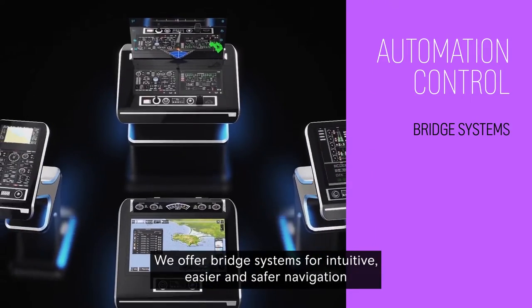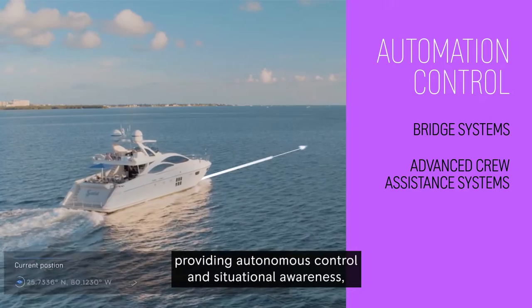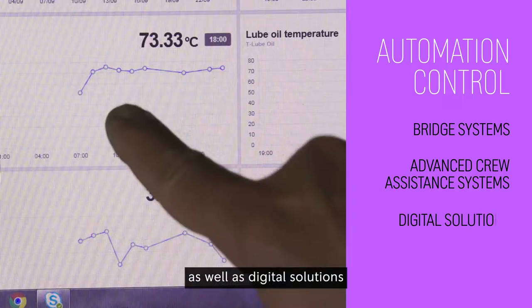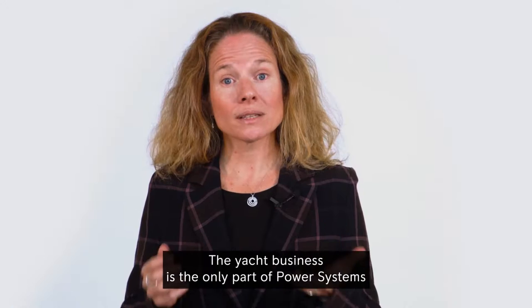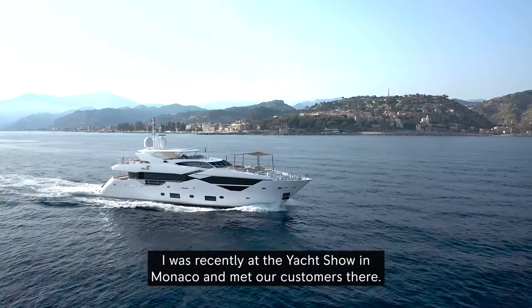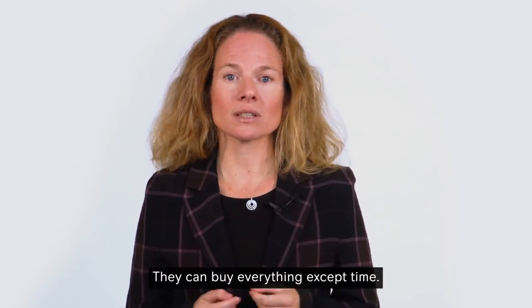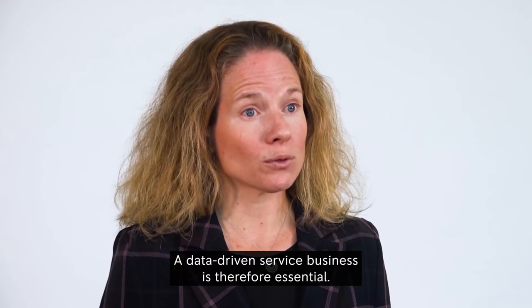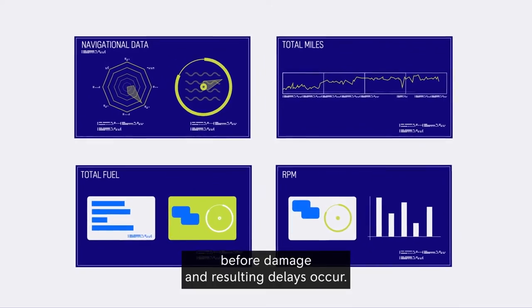We offer bridge systems for intuitive, easier and safer navigation, and advanced crew assistance systems providing autonomous control and situational awareness, as well as digital solutions such as equipment health and performance management for increased availability, reduced fuel consumption, and therefore a smaller carbon footprint. The yacht business is the only part of power systems to target end customers — otherwise known as the B2C market. Our customers expect perfect service; they can buy everything except time. A data-driven service business is therefore essential, and we are harnessing digital technologies to detect anomalies in the propulsion system before damage and resulting delays occur.